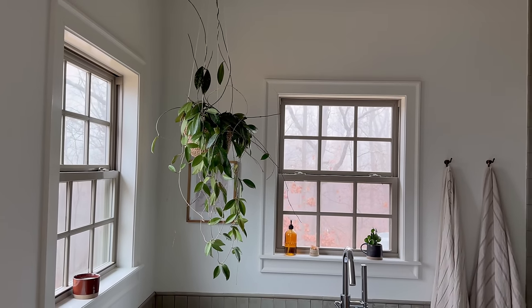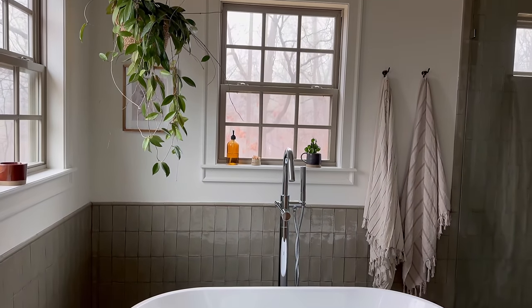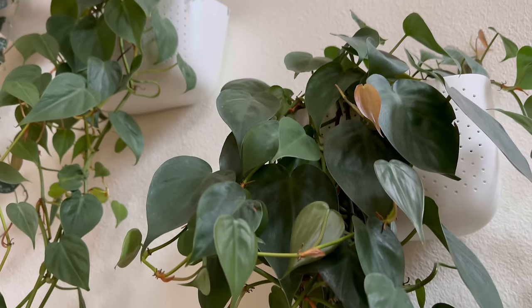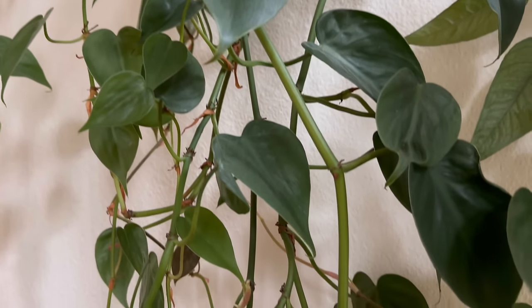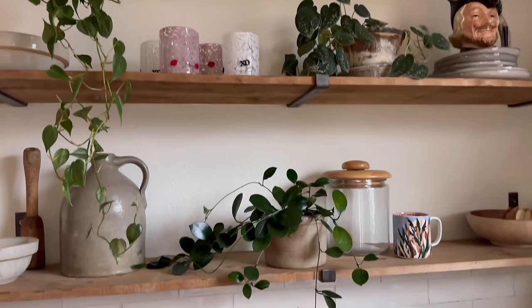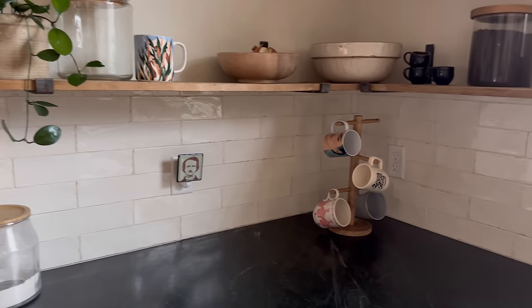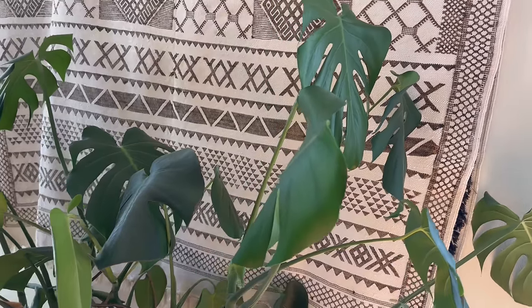Plant number three is the pothos — more specifically the golden pothos. There's also a marble queen pothos that is a little bit harder to care for, but I'd still put it in the beginner category. Plant number four on my list is the philodendron. If you're looking for a vining plant or one that would go great hanging from the ceiling or off the wall, both the pothos and philodendron are really great options.